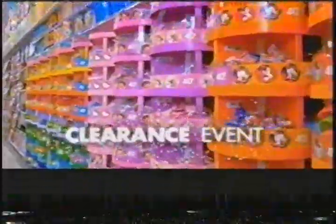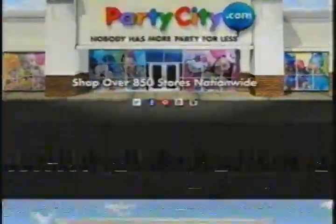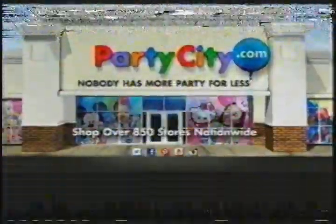It's Party City's clearance event. Save on party supplies, decorations, and more. All clearance — a dollar. Just one dollar. Hurry in before it's over. Party City and PartyCity.com — nobody has more party for less. We let the party go on.